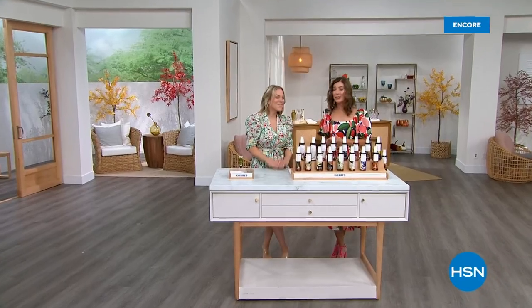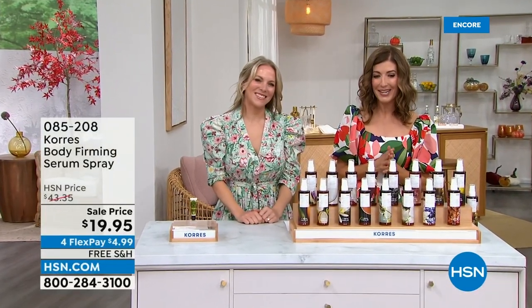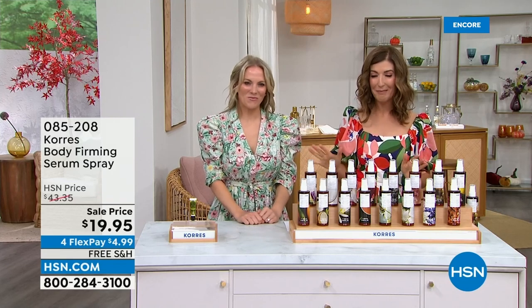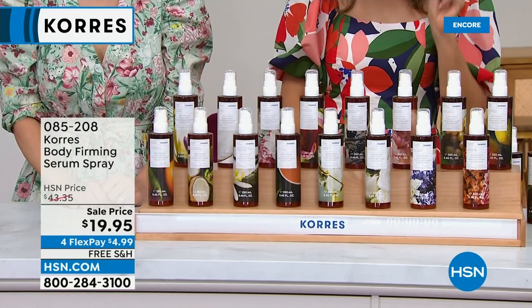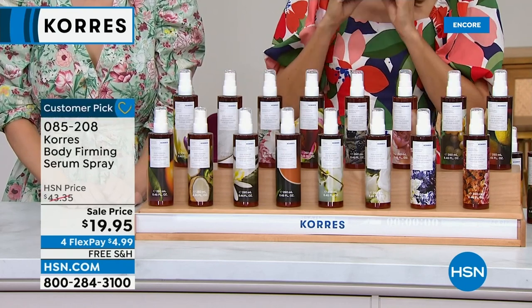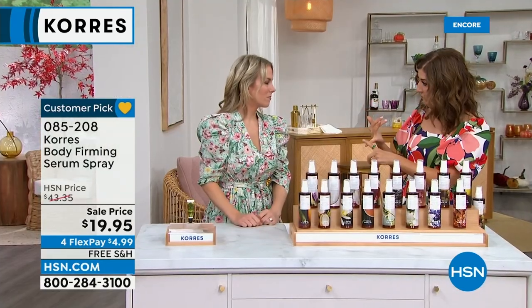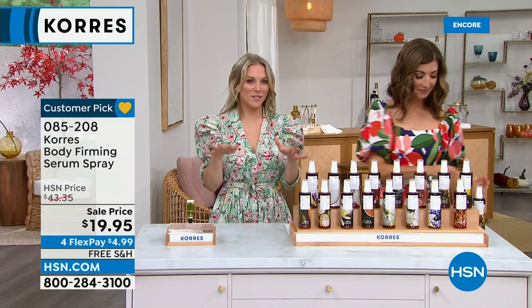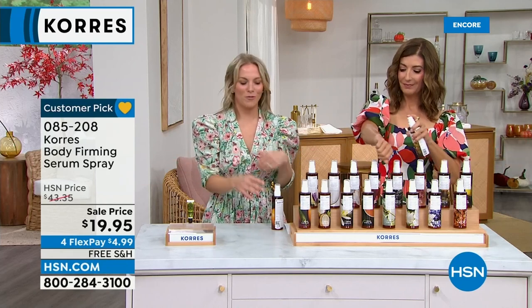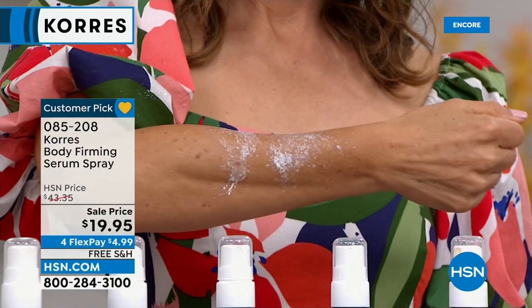Welcome back — it's a Coras day, an olive oil day here at HSN. Let's talk about the body firming spray — one of my personal Coras obsessions. I've introduced this to so many friends and family because it is so unique. It actually gives you 24 hours of hydration and reduces the appearance of crepey skin. You can layer it on over the shower gel and body cream. Think of this as the serum step for your body — put it on clean dry skin, then layer over top.